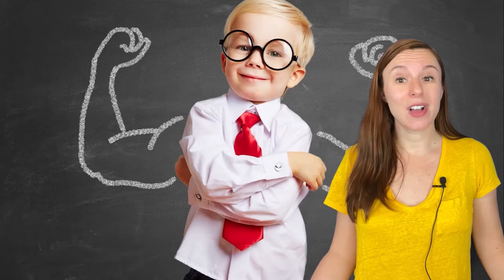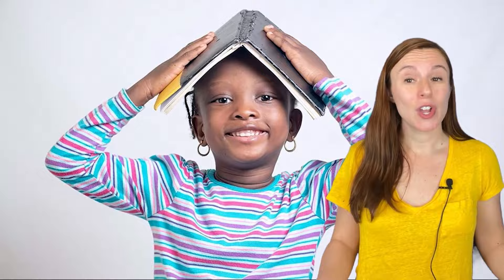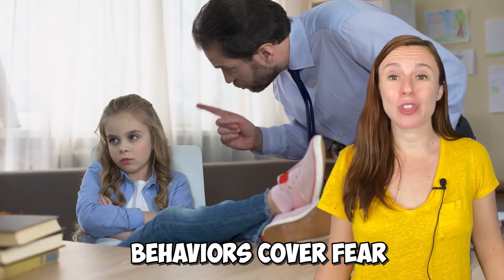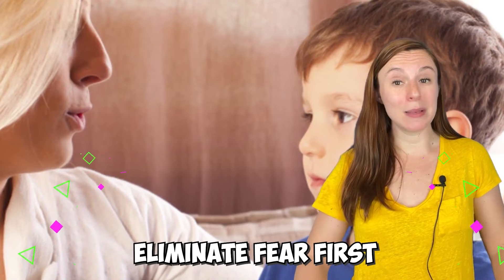Why? Because without improving behavior, confidence, and mindset first, your child will resist any help you try to give them. And they can resist hard when they're afraid. It may not seem like it, but they are afraid. They just cover that fear with other behaviors. Children can be very obstinate when they are fearful. So if you don't eliminate that fear first, it will be an uphill battle all the way. Unfortunately, that is what happens most of the time. People jump into a program or accommodations or more homework or tutoring without prepping first. It's a recipe for failure.